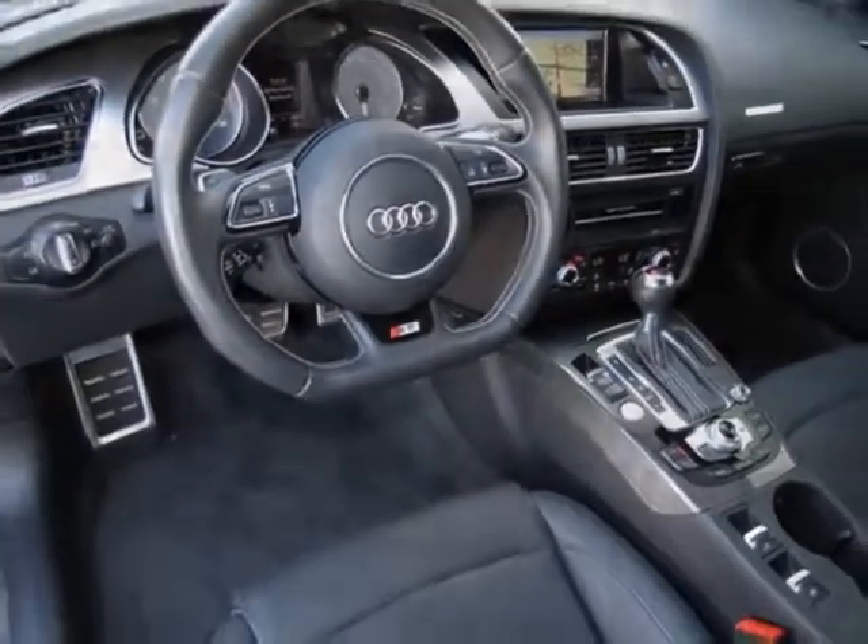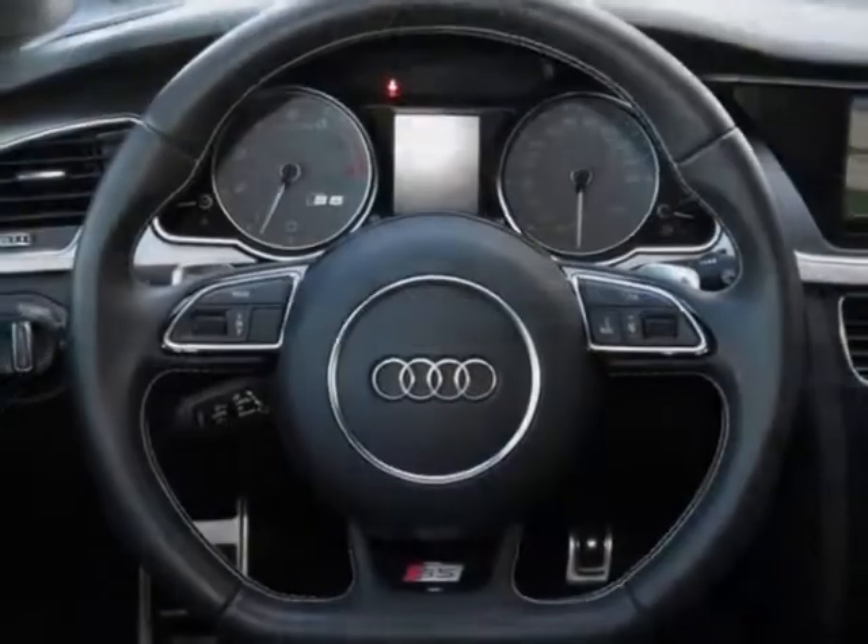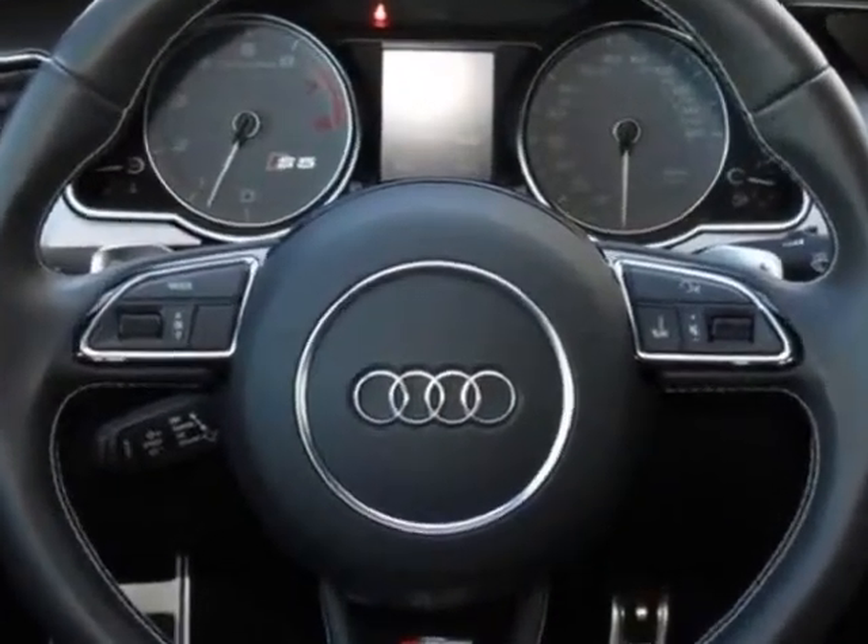Black Fine Nappa Leather. Call 877-705-4252 or email our friendly sales staff today to schedule a test drive.